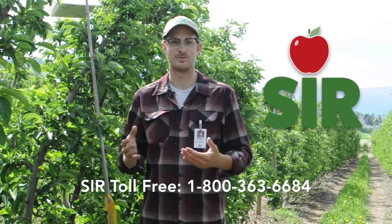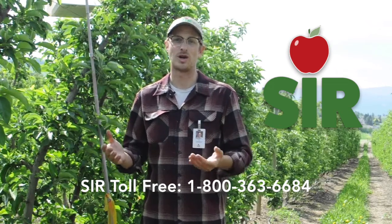The goal of the SIR program is to support local apple and pear growers to manage codling moth with fewer pesticides. If you have any questions or concerns about codling moth in your orchard or in your neighborhood, contact the SIR program through our website or through your local SIR supervisor.